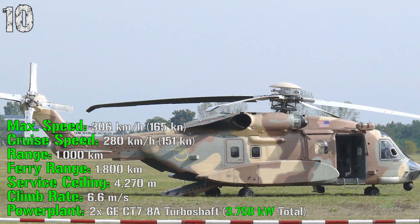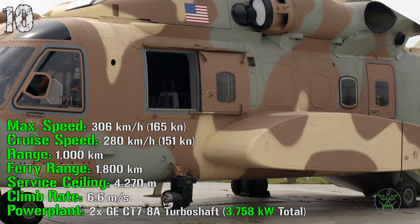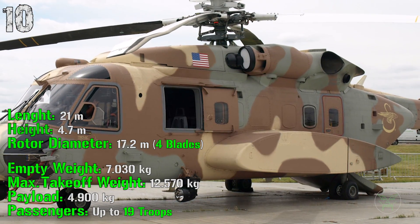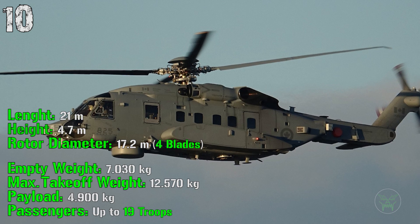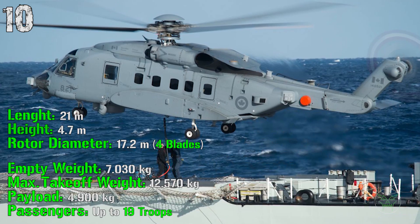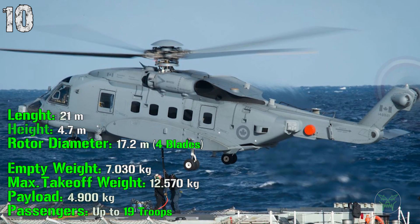The service ceiling is 4270 meters. The climb rate is 6.6 meters per second and for the power plant we have a total power of 3758 kilowatts. The length is 21 meters, a height of 4.7 meters, and a rotor diameter of 17.2 meters. The empty weight is about 7000 kilograms while the maximum takeoff weight is 12,500 kilograms. The maximum payload can be 4500 kilograms of cargo or up to 19 troops.